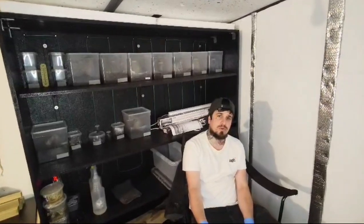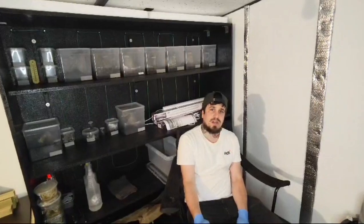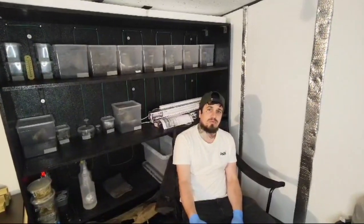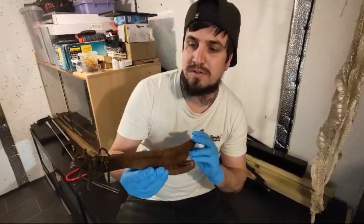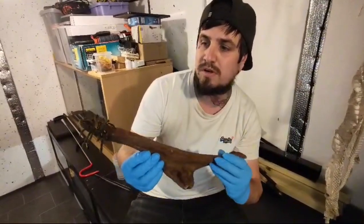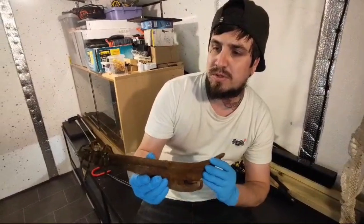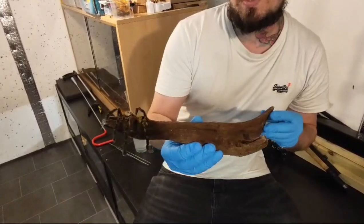So in today's video I wanted to show you how I care for my Poecilotheria ornata, the Fringed Ornamental. But in general, the care requirements for pokies are all pretty much the same or very similar. So this is the Poecilotheria ornata, the Fringed Ornamental. These are endemic to Sri Lanka.